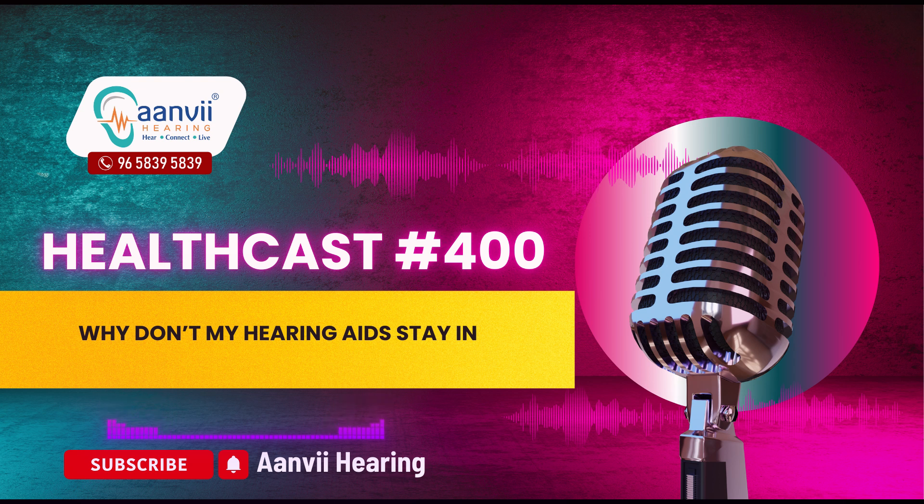In conclusion, if your hearing aids aren't staying in place, don't get discouraged. By working closely with a hearing care professional and exploring the various solutions available, you can find a comfortable and secure fit that allows you to fully enjoy the benefits of your hearing aids. To book an appointment for a free hearing test and trial, visit our website or call us.